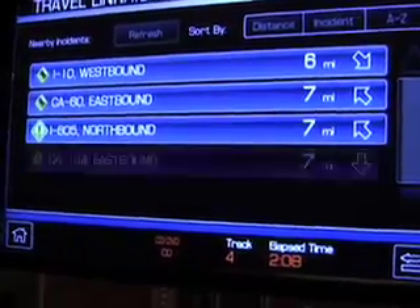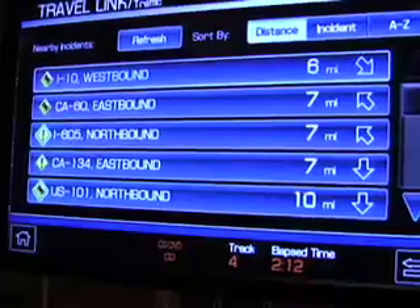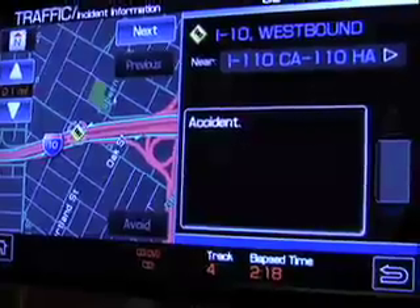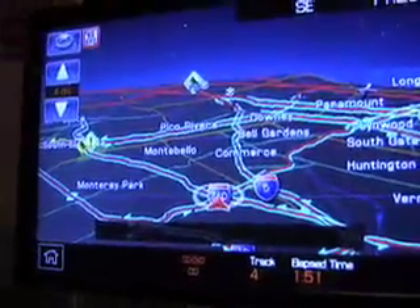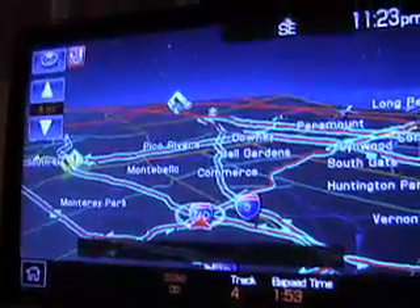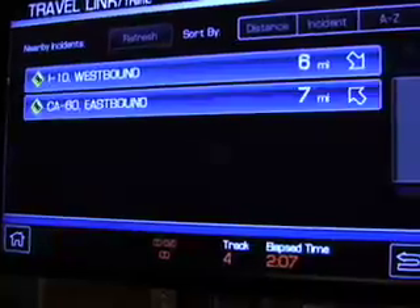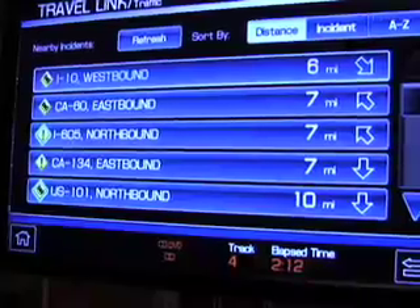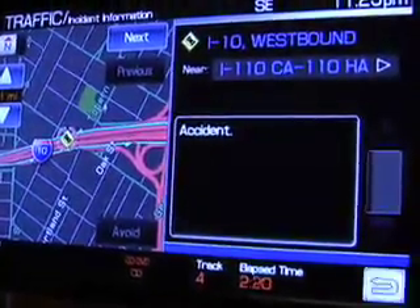With TravelLink, we're getting real-time traffic information — flow and incident data. If there's an incident along your route, you'll get an automatic recalculation. A pop-up notification sounds like a car horn to draw your attention to the screen. The user can select the incident and decide whether to detour around it or not.